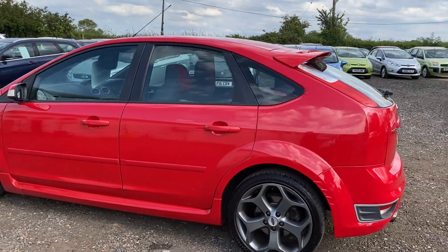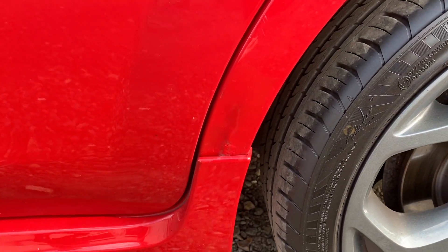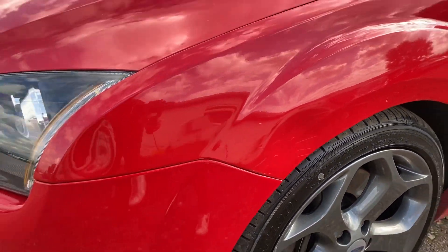The only tiny little bit of damage that I can find on this vehicle is a little bit there on the wheel arch and a small dent on the wing — nothing too major.